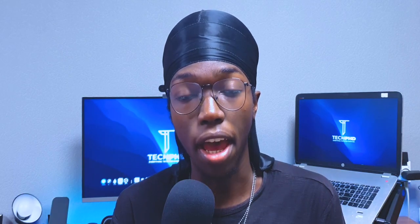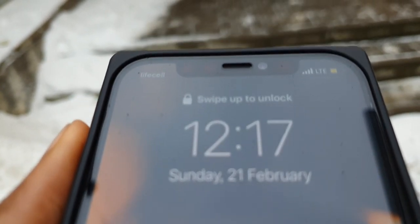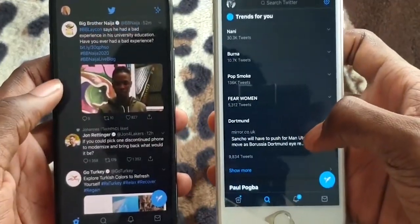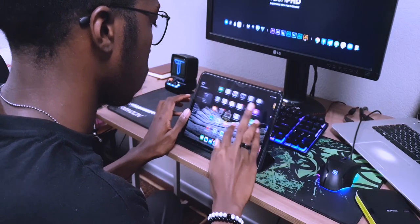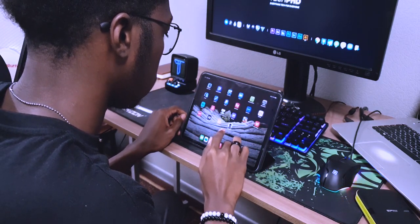Diving right into the new features we're expecting this year, we've got arguably the most anticipated and talked about feature, and that is the addition of a 120Hz refresh rate display. I'm still a little skeptical about this — Apple are very capable of delivering a 120Hz display, but that is the exact same thing we said about the iPhone 12 series last year, and we did not get what we expected. But if they truly do grace us with 120Hz displays, then it is safe to say that the high touch response rate of iPhones plus the fluidity of iOS and the smoothness of 120Hz will make the iPhone 13 the smoothest and fastest feeling smartphone in the world.